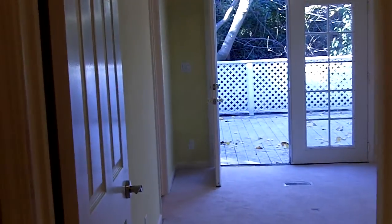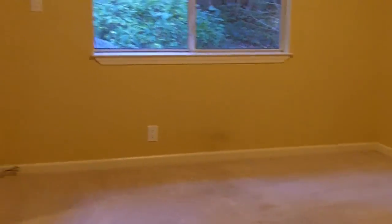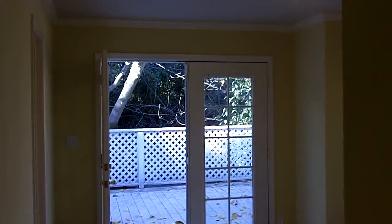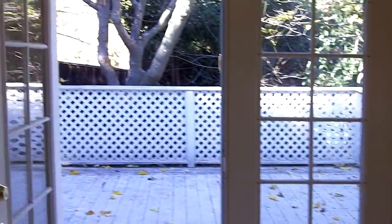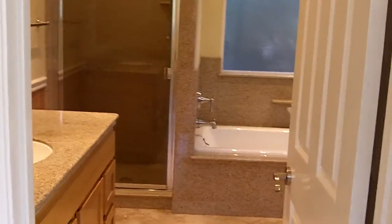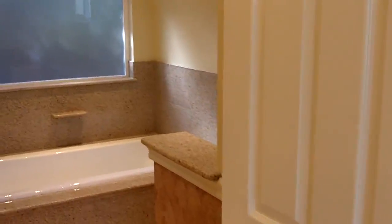Continuing down the hallway, to my left is one of the spare bedrooms with a closet. And then straight back is the master with nice French doors leading out to the backyard patio deck. Here's the master bathroom — the full shower and a really nice tub. Very private.